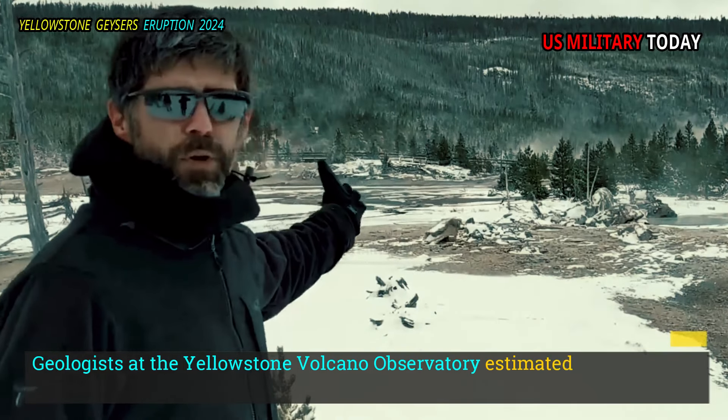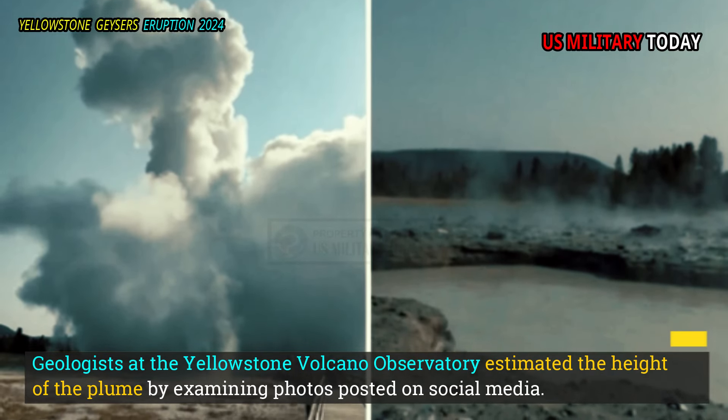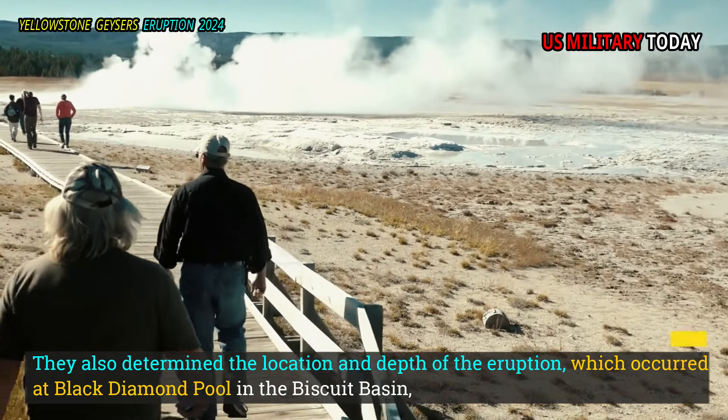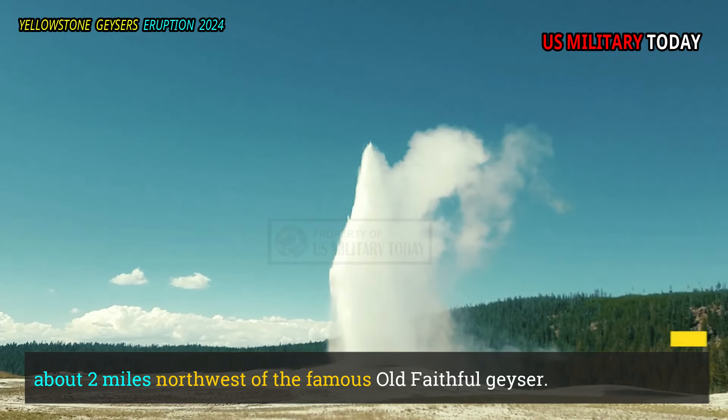Geologists at the Yellowstone Volcano Observatory estimated the height of the plume by examining photos posted on social media. They also determined the location and depth of the eruption, which occurred at Black Diamond Pool in the Biscuit Basin, about two miles northwest of the famous Old Faithful Geyser.